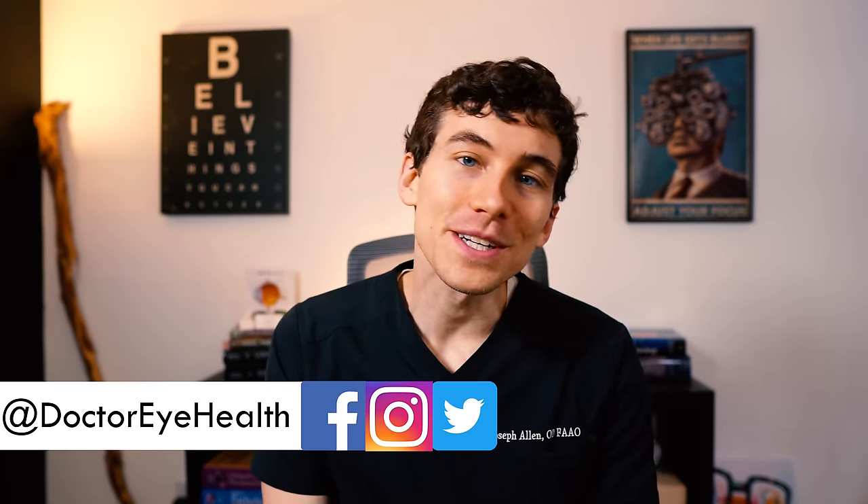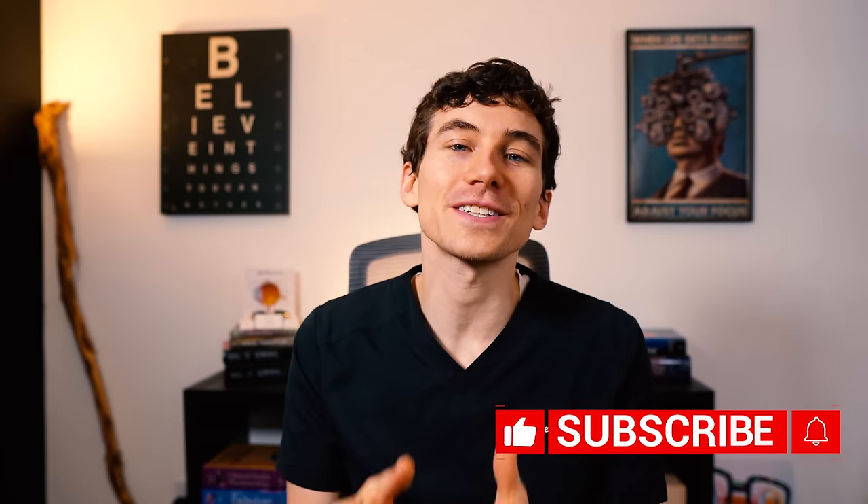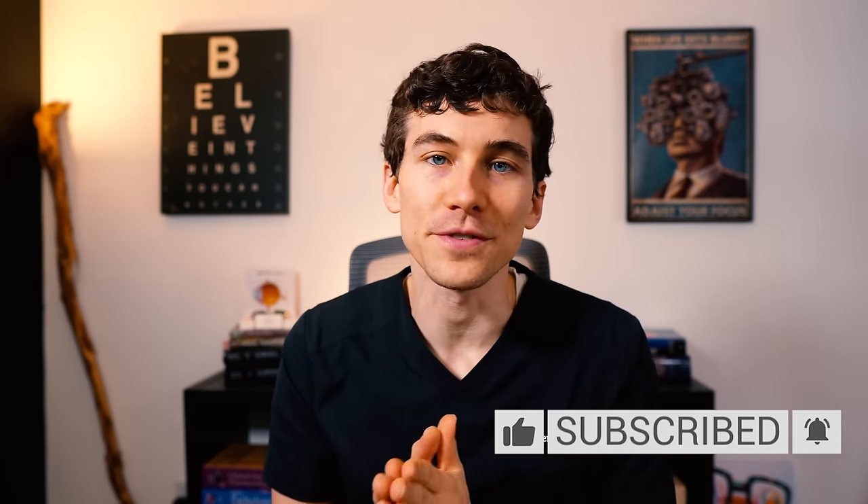Hello and welcome, this is Dr. Joseph Allen here from the Dr. Eye Health Show, helping you learn all about the eyes and vision. If you're new here to the channel, definitely consider hitting that subscribe button down below so you don't miss any of my future videos. This is a huge shout out to the many viewers who requested this video specifically for almost a full year — I apologize it took this long, but here it goes.